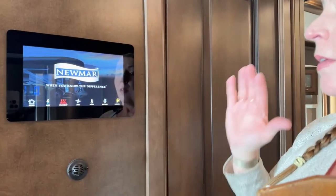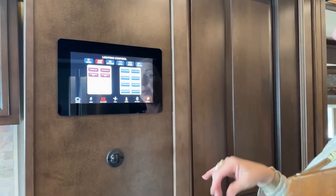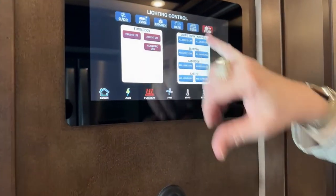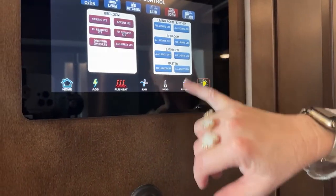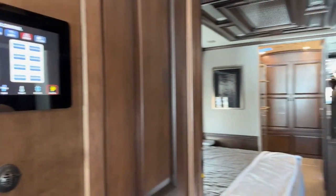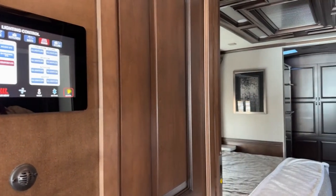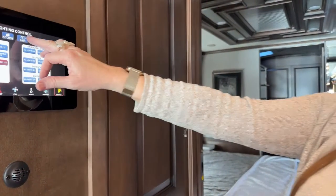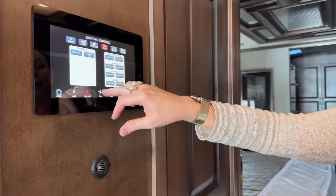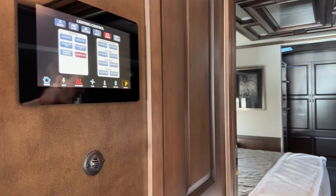This is really the brains of the operation. One of the most important things is the ability to go through and turn on and off all of your lights. I can go to bedroom — all lights off — and as you can see, all the lights are off in that bedroom. I can go to bathroom — all lights off — and all the lights are off in that bathroom. But if I want to go to that bathroom individually and turn on my ceiling lights or my cosmetic lights, I can do that.